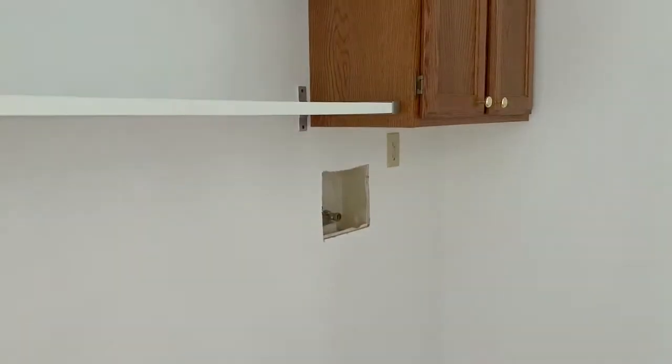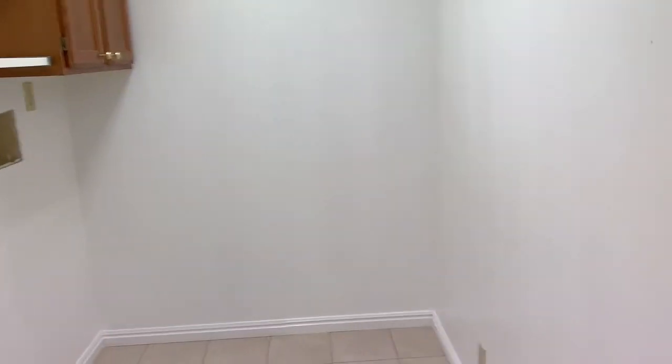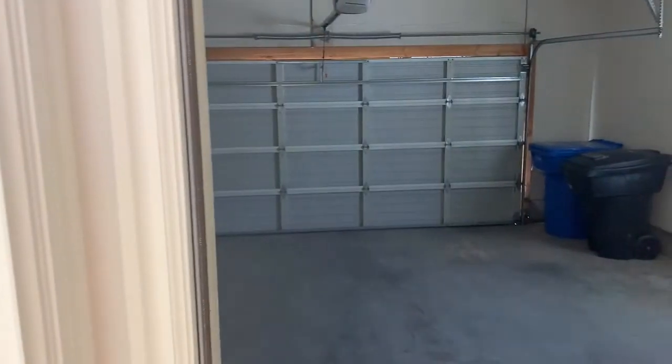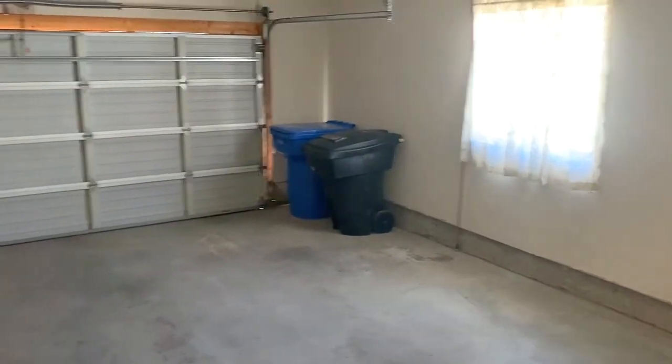The laundry room's over here — it's pretty big. And then this door goes out to the garage, which is a nice big two-car garage.